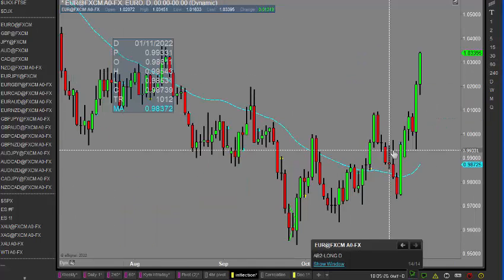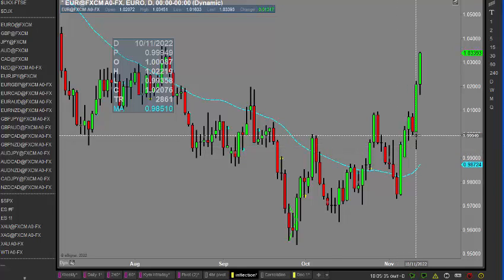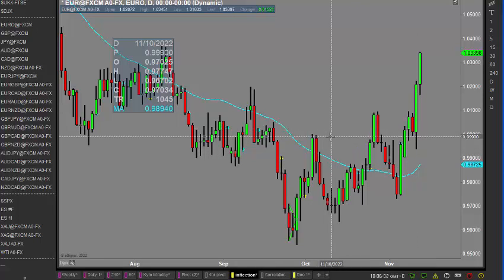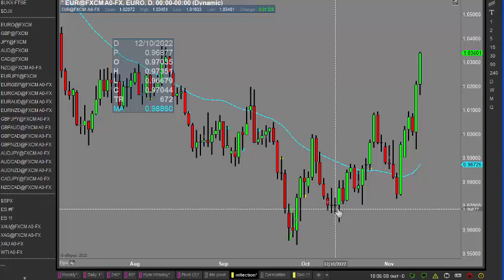As the European Central Bank started changing things, we've seen the changes come through. Coming back to the daily chart, it's a bit clearer. The more recent movement has come through looking pretty bullish, and then of course we've seen a lower-than-expected inflation rate come through yesterday on the 10th, and we've seen the euro pushing up quite strongly in reaction to that.